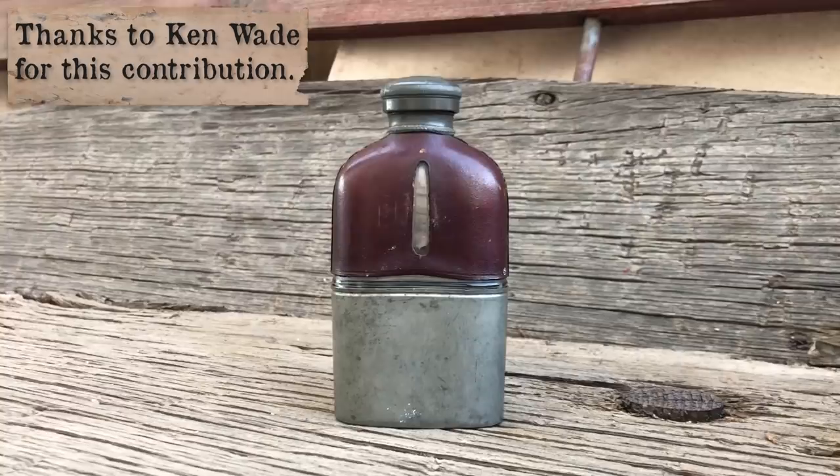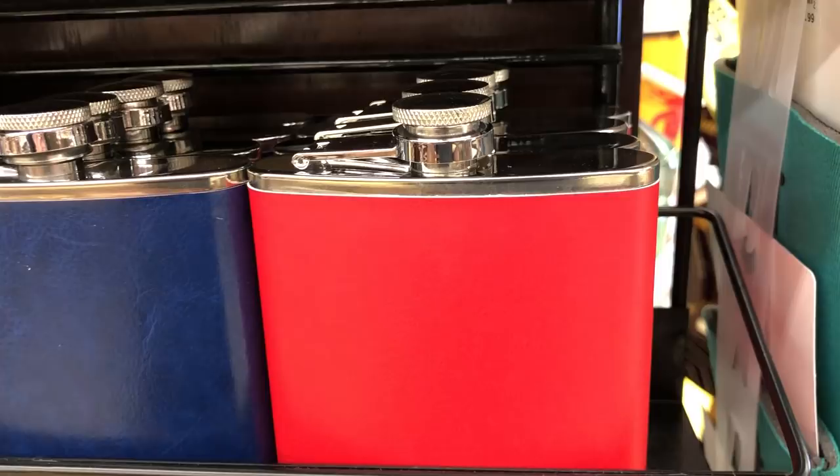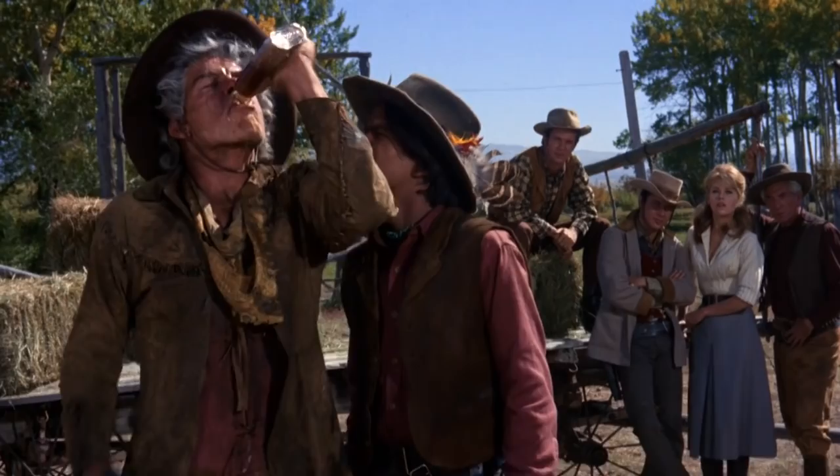If you want to carry a historical flask at your 19th century events, have no fear — there were so many produced that they really aren't hard to find. Modern flasks are usually made of stainless steel and, although common, aren't correct for the Old West era. If you already have a modern one, don't let that discourage you. Just keep your eyes peeled for an older one to add to your collection, providing you can see through your eyes.